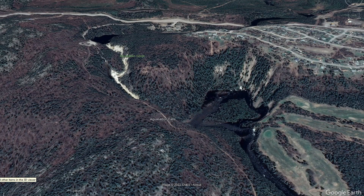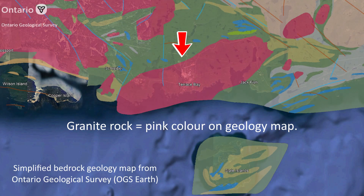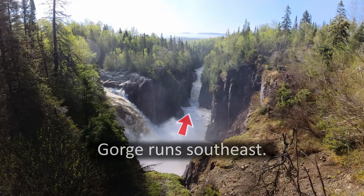In this area, the Aguasabon River Gorge has steep walls that trend grossly towards the southeast. The steep walls of the gorge can be attributed to the rock type in this area, which is granite. The distribution of granite is colored pink on this simplified geology map. Granite can be strong and can support very steep walls. What about the trend of the river gorge in this area — is there a geological process that may have created a southeast-trending gorge?